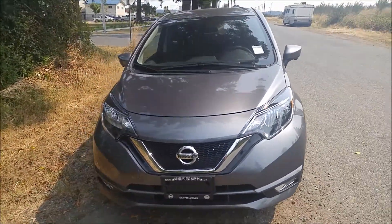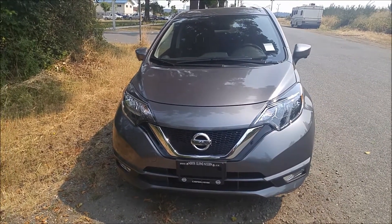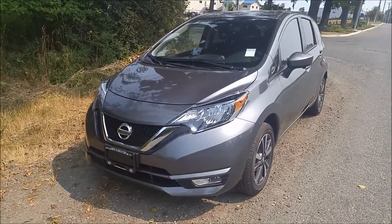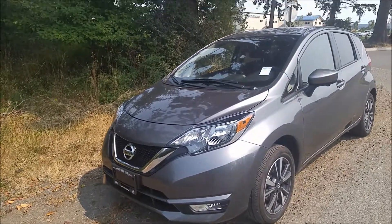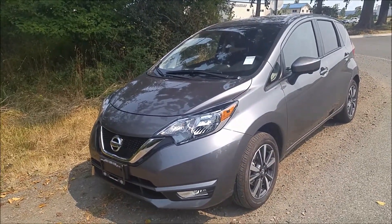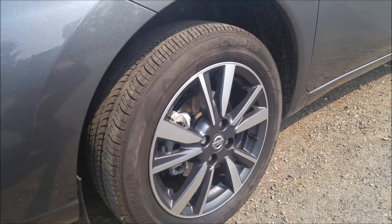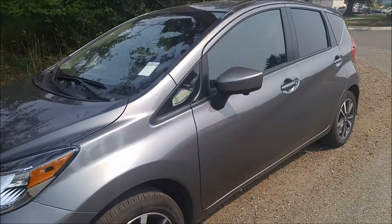The SL is the highest trim on the Versa Note — it's got the most features you can get on them. They did a nice small redesign on the outside body. It's a very sharp looking vehicle, with fog lights and machine finished alloy wheels. Very, very sleek looking car.